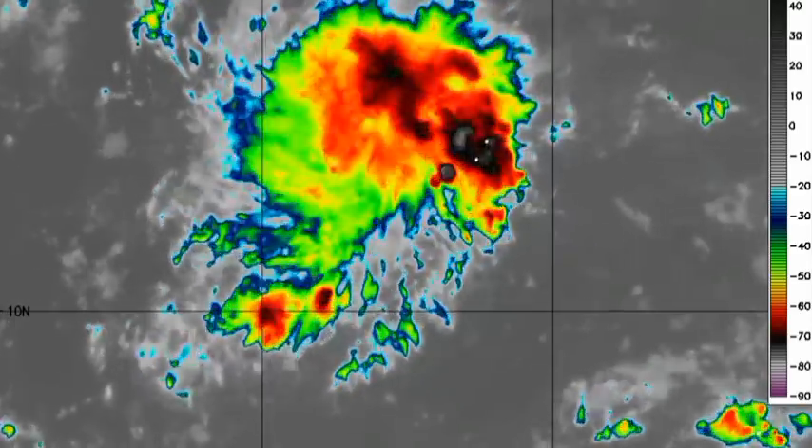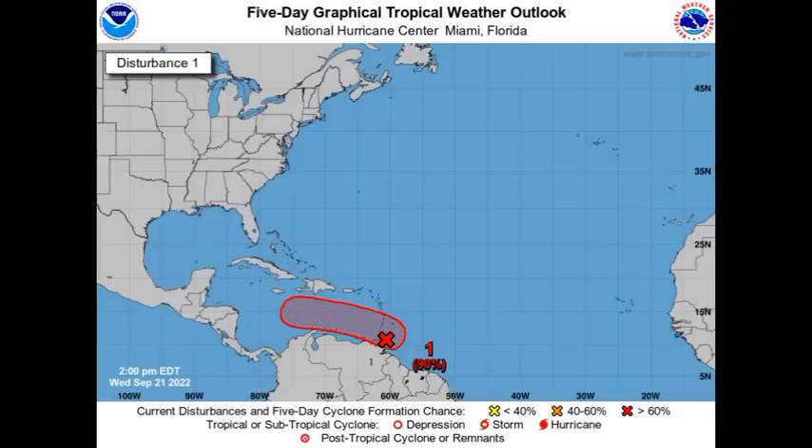Now we are moving to Invest 98L, which is the main focus of this video. It is about to cross into the vicinity of the Caribbean, and that high 90% chance of development remains for the system. It is expected to cross into the eastern Caribbean and accelerate towards the west, headed to the central and western Caribbean, where we're most likely to see some intensification. Regardless, it is going to be bringing impacts to portions of the southeastern Caribbean.